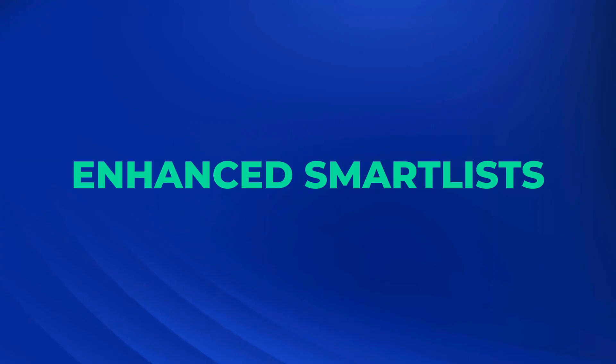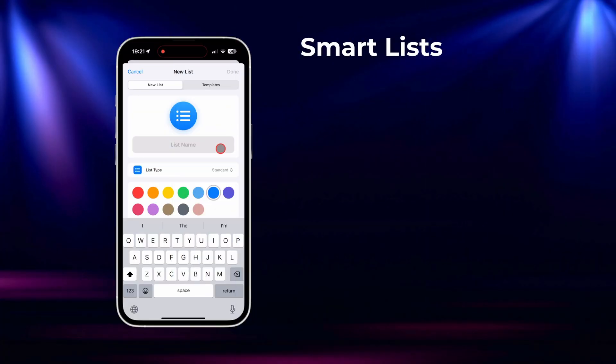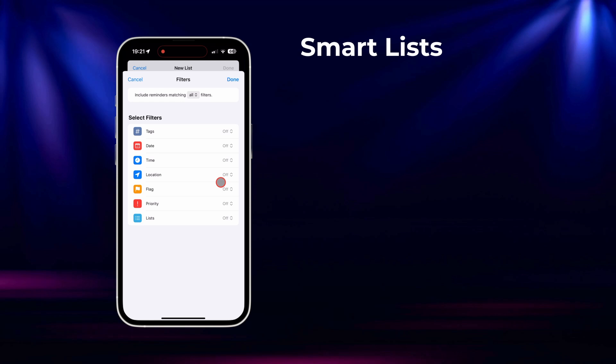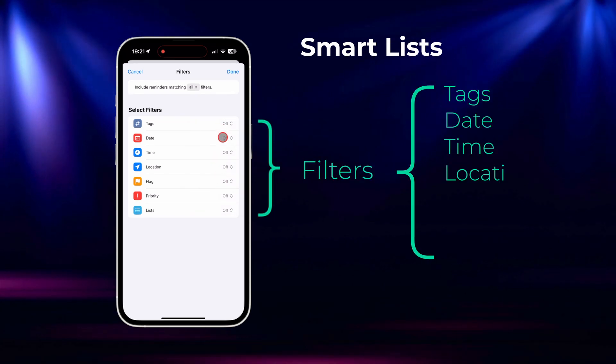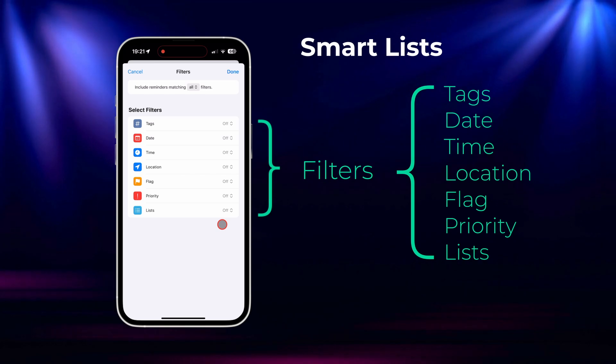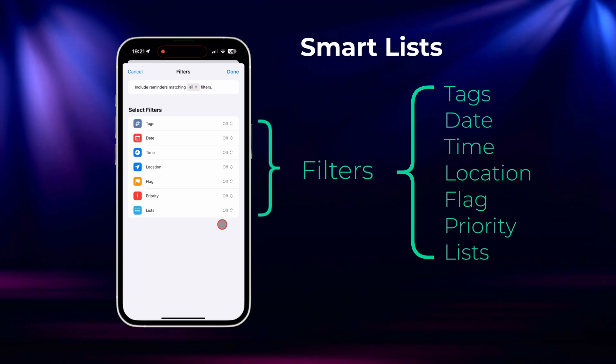This next trick will stop you wasting your time, because instead of scrolling through endless lists hunting for that one task, you can have the exact one you need right where you need it. With smart lists we can set up lists that automatically filter based on criteria we choose. You can filter by due date, priority, tags, or even location. With just a little setup you can customise a smart list that only shows the tasks you need to focus on at any given time.